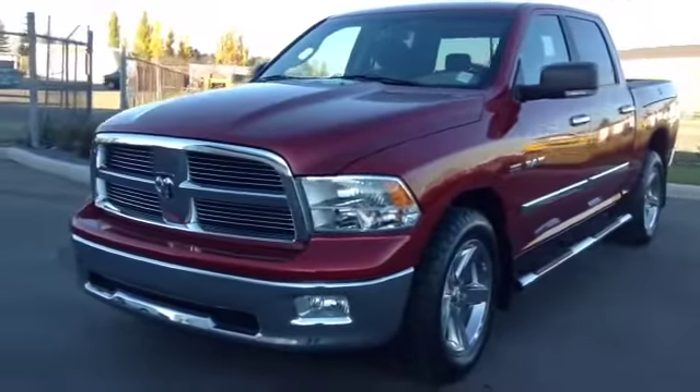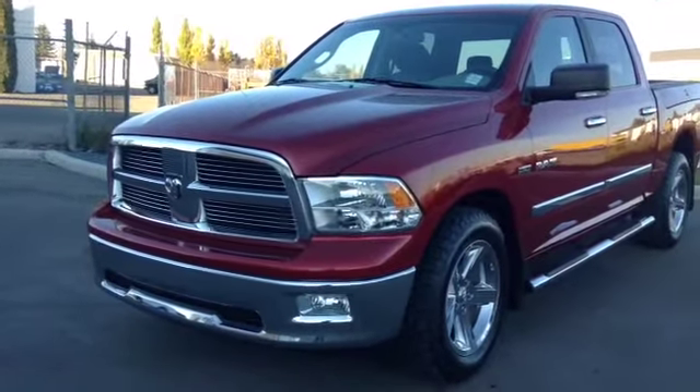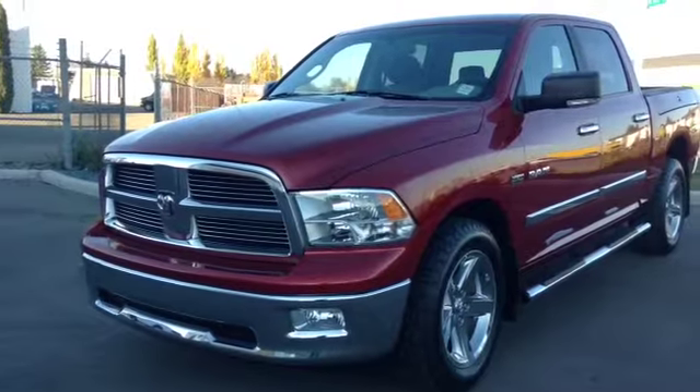Once again, this is stock number B4187, 2010 Ram 1500 crew cab four-wheel drive, exterior color red.